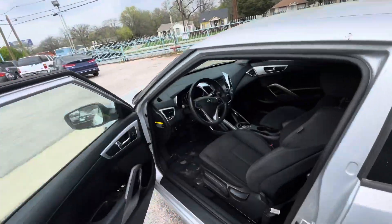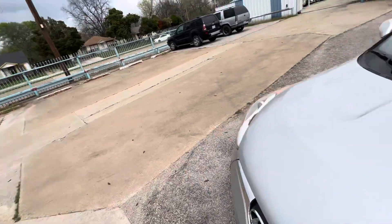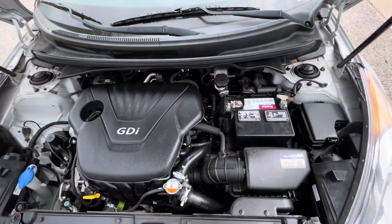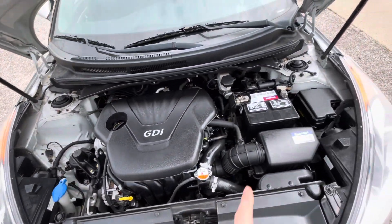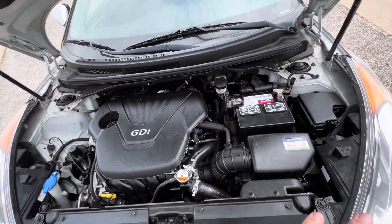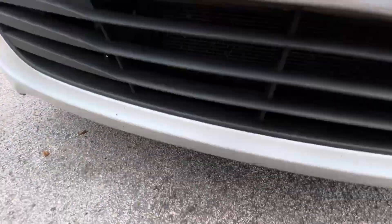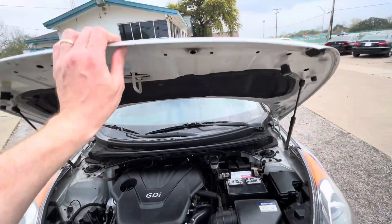When buying a used car, I always say the most important thing is the mechanical condition. Let me pop the hood so you can see there is no grease, no oil leaks, nothing like that — everything looks nice, dry, and clean the way it should be. We put in a brand new battery, so you don't have to worry about that. Also, let me show you underneath — no oil dripping, no grease or rust.